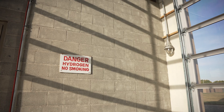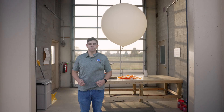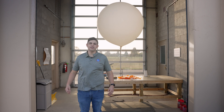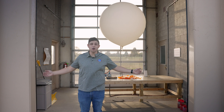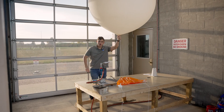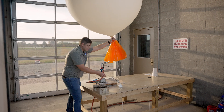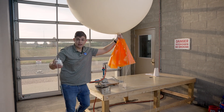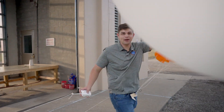We need something lighter than air to carry the radiosonde up, so we fill the balloon up with hydrogen. The balloon starts out 5 feet in diameter and as it travels up into the atmosphere, it can expand up to 25 feet across — that's the size of a small house — while approximately reaching an elevation of 120,000 feet, or 18 miles up in the atmosphere. That's about four times the height of Mount Everest.